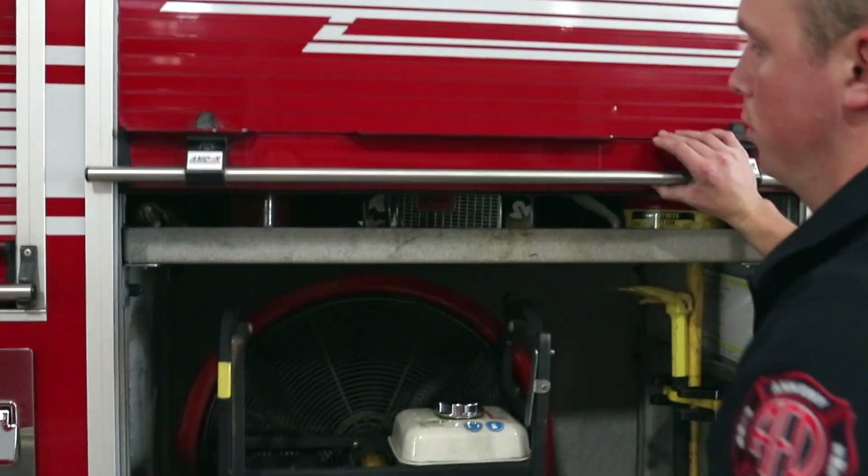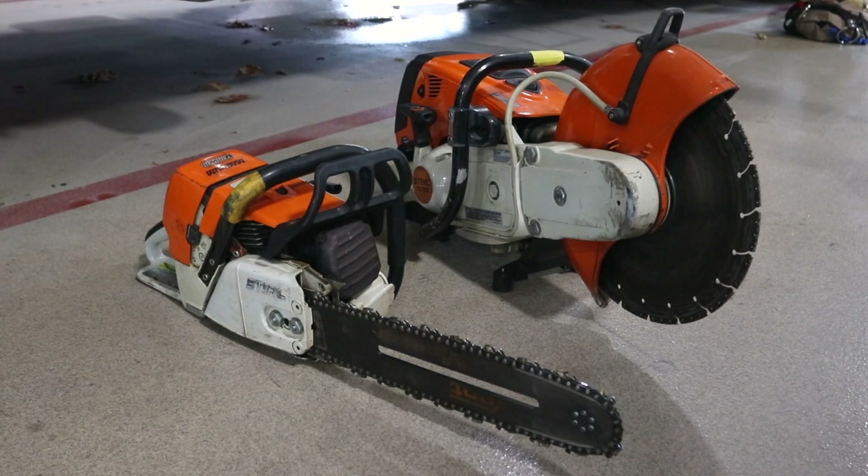This is our last compartment here. In this compartment we have two different saws. One is just a chainsaw, and we also have a K-12, and within those they're used for different things. Hey everybody, thanks for taking this tour with me. I hope you all take care and be safe. Thanks.